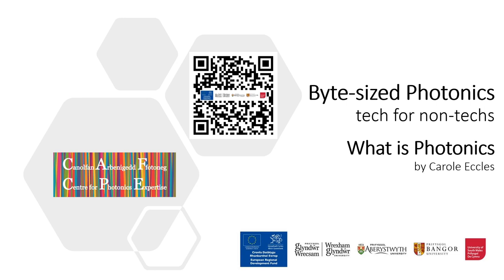Photonics is embedded in all our lives — the technology really is all around us. See if you can spot how many photonics devices you use today.